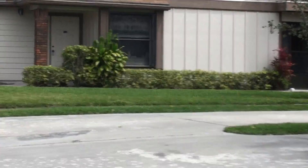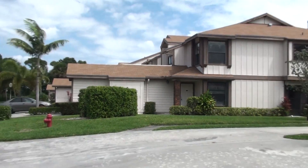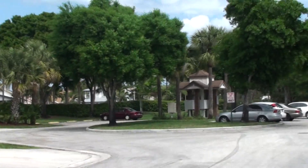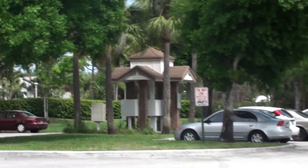There is the unit, right there. This is a cul-de-sac, and that's where you would get your mail.